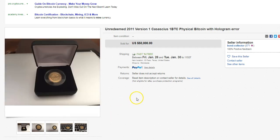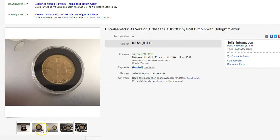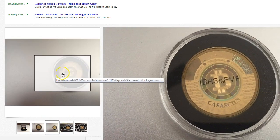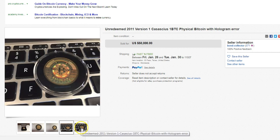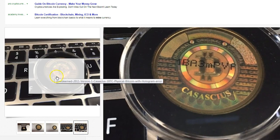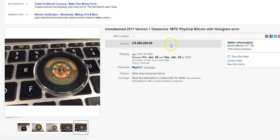Hey everybody, how you doing today? I got some random stuff I want to cover. One of them happens to be this physical Bitcoin that came out a long time ago that actually has the private key on here somewhere. It's probably going to become like one of these rare collectible physical coins, but it's a Bitcoin and supposedly has one Bitcoin value on here.